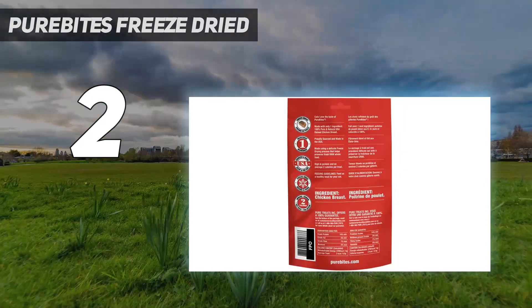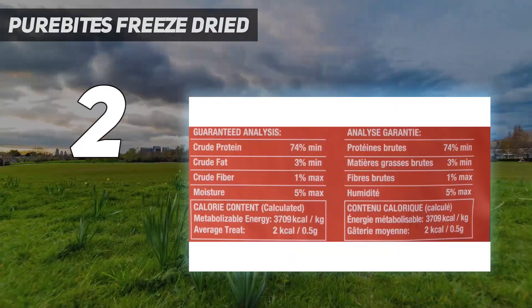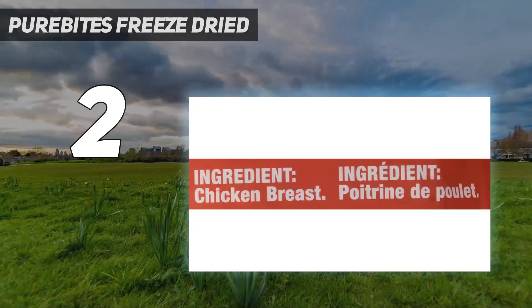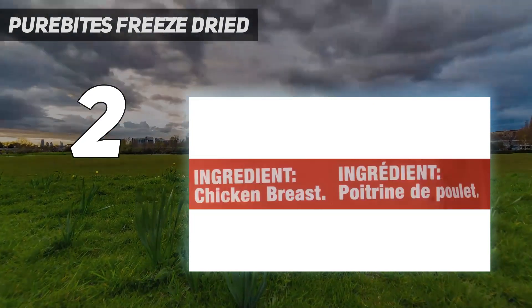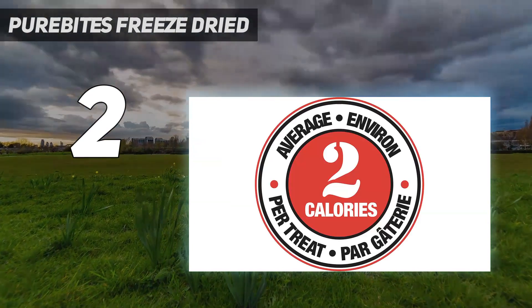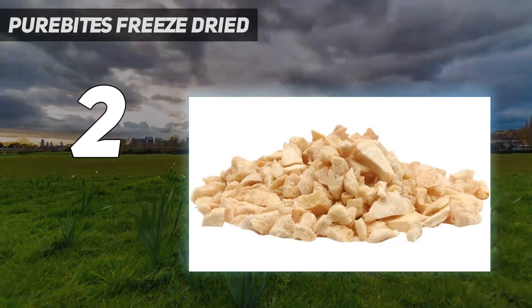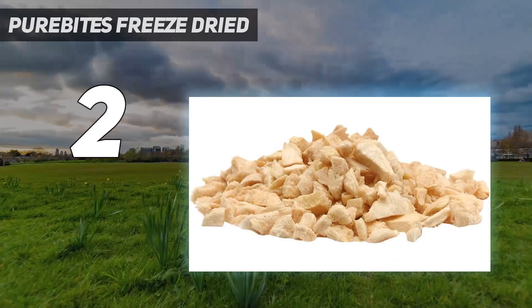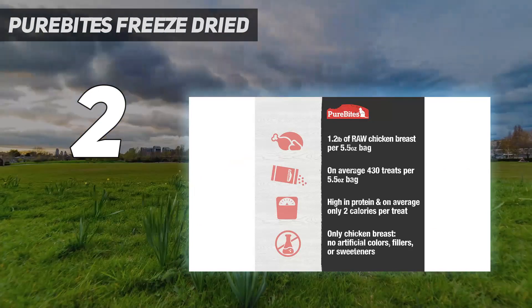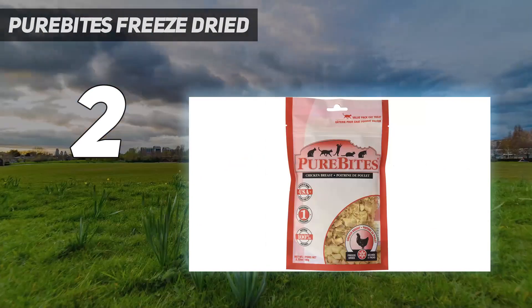Cats love the taste of PureBites because the treats are freeze-dried raw to lock in the aroma, texture, and freshness they crave. Cat parents love PureBites because the treats are 100% pure and rich in nutrients for a happy and healthy life. Our products are ideal for cats with health issues or pets that are overweight, diabetic, have allergies, gastrointestinal disorders, or are on a restricted diet. Proudly sourced and made in the USA.